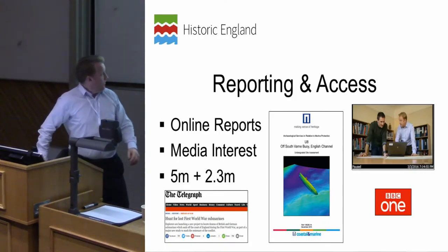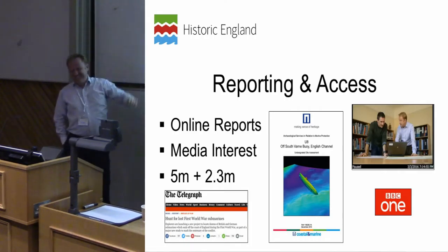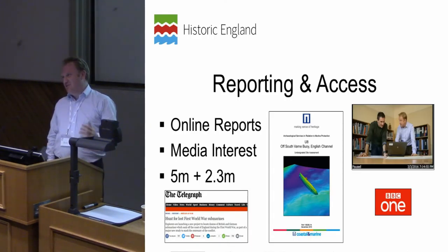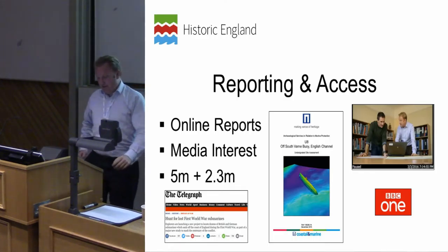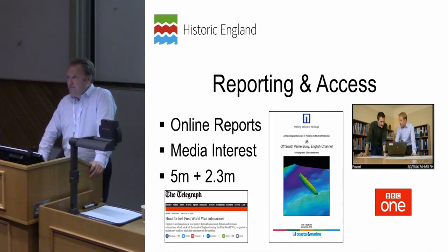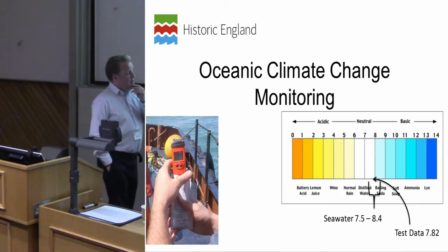All of that work generated an enormous amount of interest. We were on television — five million people watched. Nearly seven million people got to see the results of the U-boat work in the Telegraph, both online and in print, generating about two and a half million readers there alone. So reaching around seven and a half million people was a real success in getting maritime archaeology — for a relatively cheap project — into people's front rooms and onto their tablets.